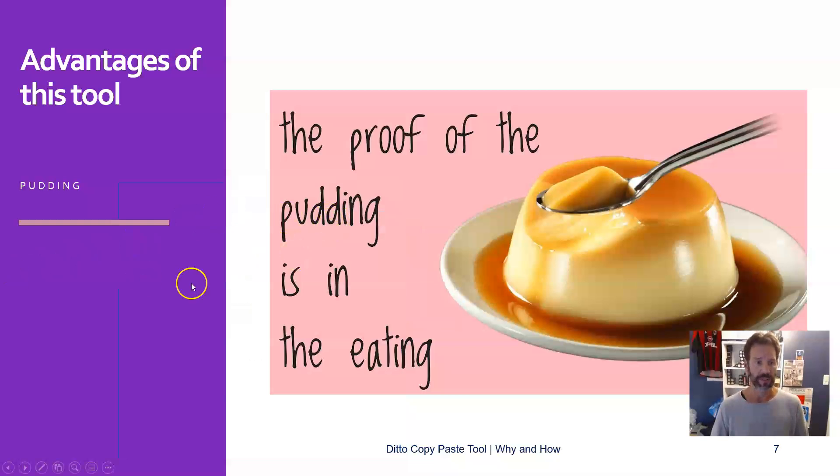So this is what I wanted to say to you about the copy-paste tool Ditto. I hope it will help you a lot in the future. Thanks for watching.